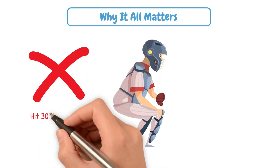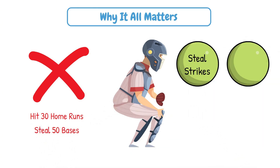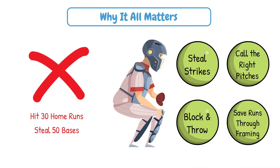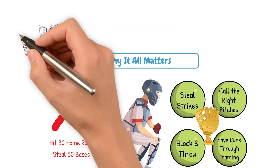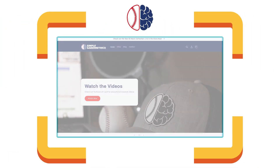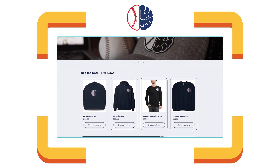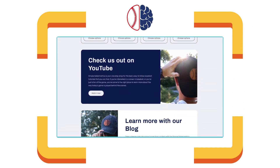A catcher may not hit 30 homers or steal 50 bases, but their ability to steal strikes, call the right pitches, block and throw, and save runs can mean the difference between a playoff berth and an early vacation. So when someone asks, do catchers really matter? The data says absolutely. If you'd like to support SimpleSaberMetrics, check out our new merch on our website or in the store tab on the channel — every purchase helps us bring you more deep dives into baseball stats and analytics.